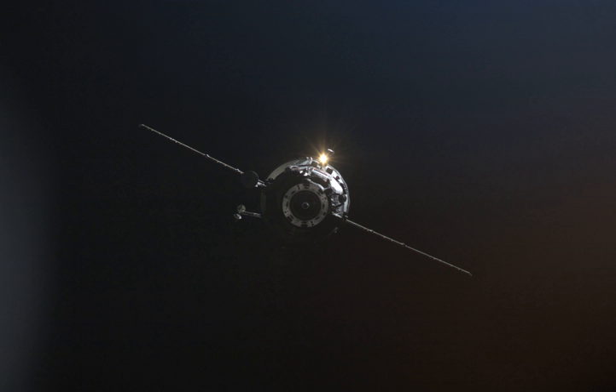The Progress M04M spacecraft delivered 2,686 kg of cargo to the ISS. This included water to be used by systems in the Russian segment of the station, propellant to refuel the station and to perform orbital maneuvers, as well as food and medical supplies.